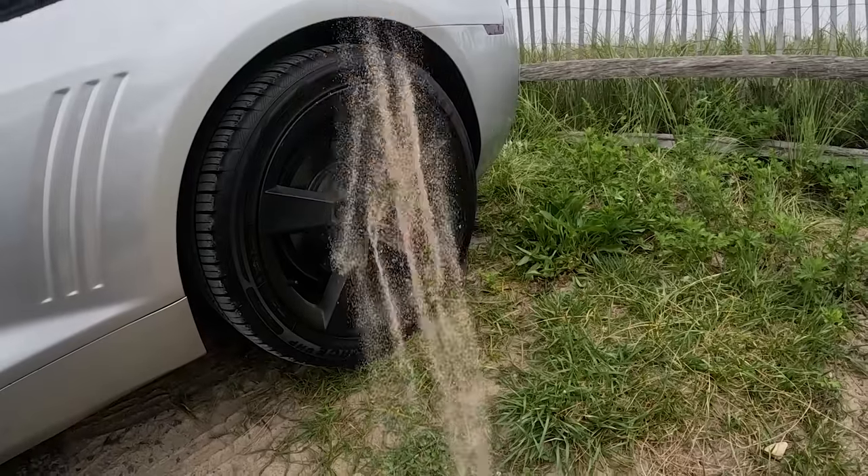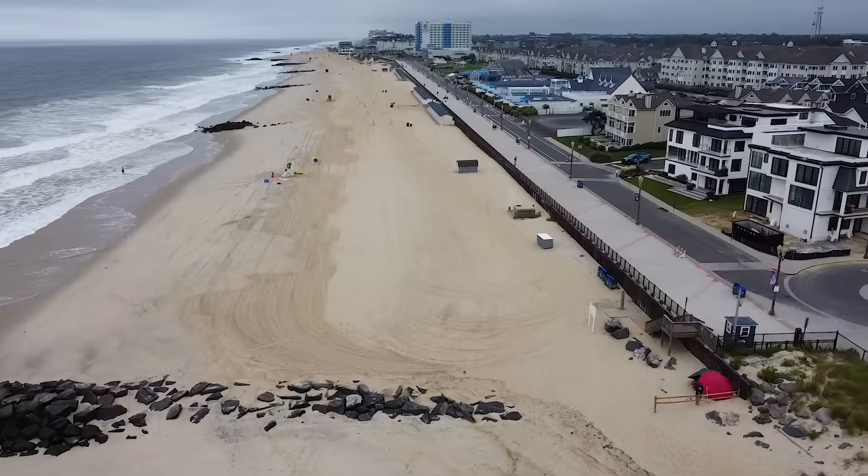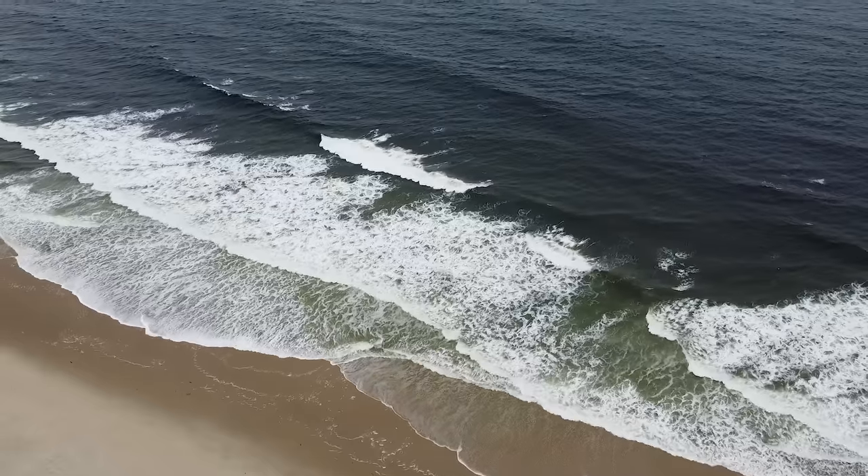I am literally parked on sand in a small beach town. The temperature is about 73 degrees, and I can hear the waves crashing behind me. There's a lot of things I want to do today, but first I want to start with a good meal. So let me get my kitchen set up.